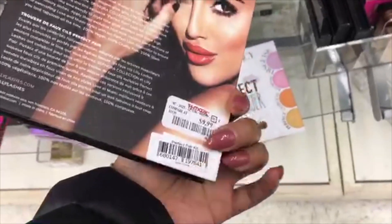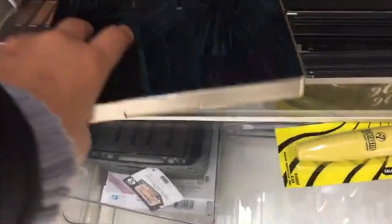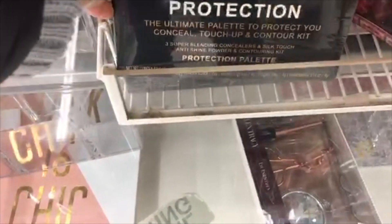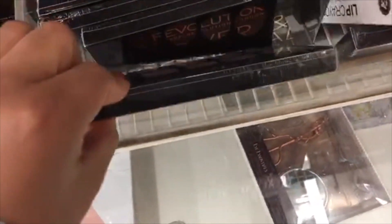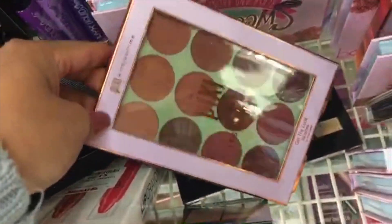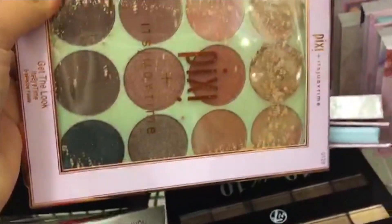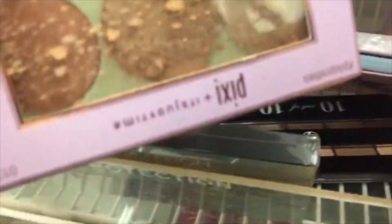Oh my god, here are Lily Lashes from Sephora just sitting in a random spot — if you find them they might be in a random place. There's also a No. 7 palette with natural eyeshadows and smoky looks inside for $12.99. Here are Revolution palettes — conceal and contour palettes for $4.99. And oh my god, here are the Pixie palettes by beauty guru Judy from Judy Time — I've been looking for these! They're $7.99, and you can also find them at CVS.